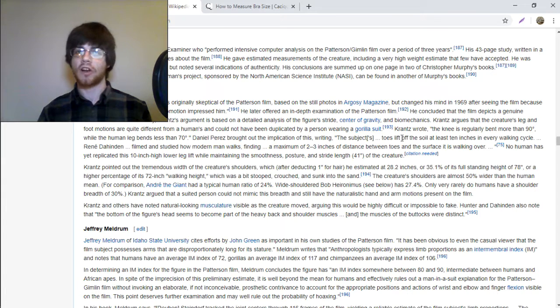Bigfoot's shoulders are like 28 inches. Damn, that bitch thick. This is most likely a quote from Dr. Grover Kranz.